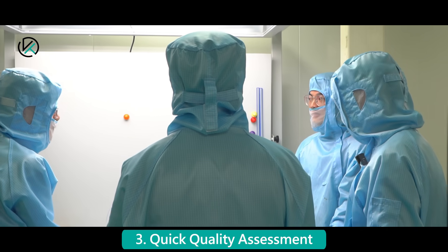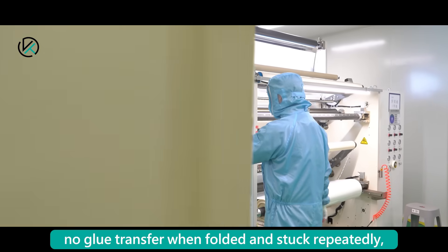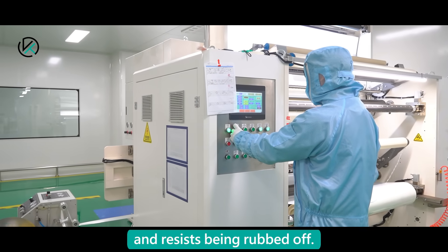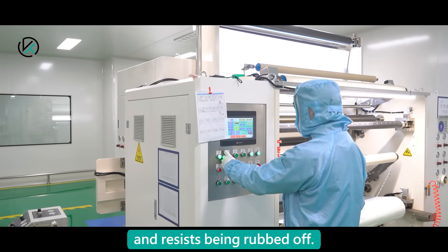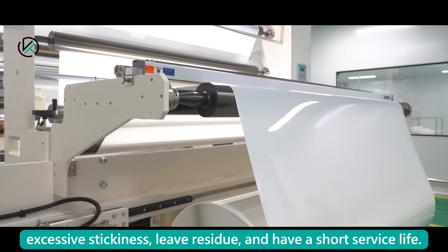Quick Quality Assessment: High-quality adhesive has minimal odor, moderate TAC, no glue transfer when folded and stuck repeatedly, and resists being rubbed off. Poor adhesives often have a pungent smell, excessive stickiness, leave residue, and have a short service life.